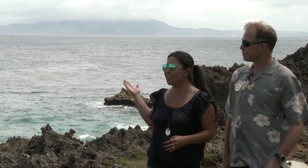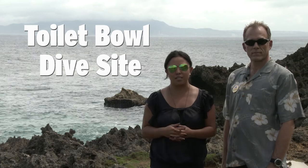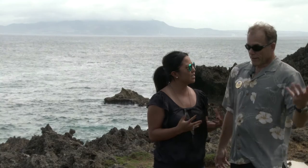Hey guys, welcome back to Dive the Rock. We're once again on site at Toilet Bowl. Toilet Bowl is at Cape Manzamo in the Okinawa area, and Gary's here to tell us a little bit about this site.